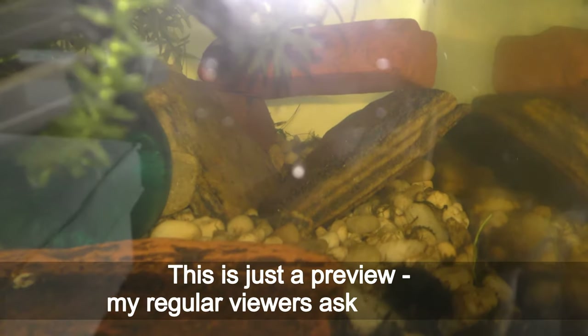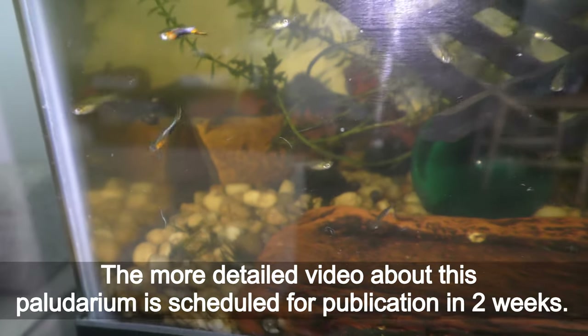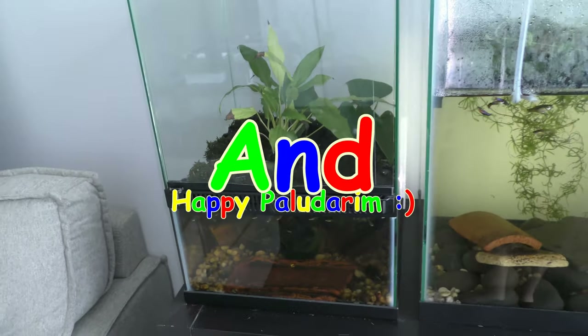This is just a preview — my regular viewers asked about it. The more detailed video about this paludarium is scheduled for publication in two weeks. Have fun and happy paludarium!